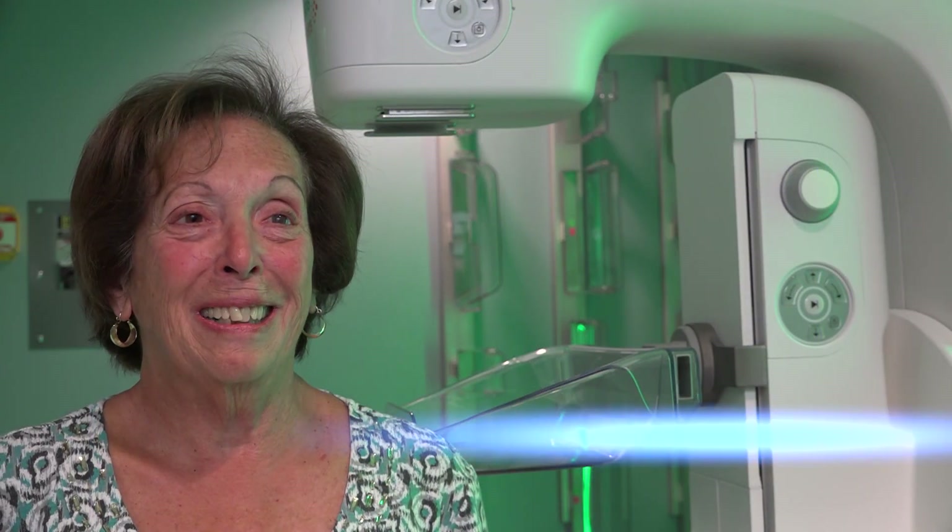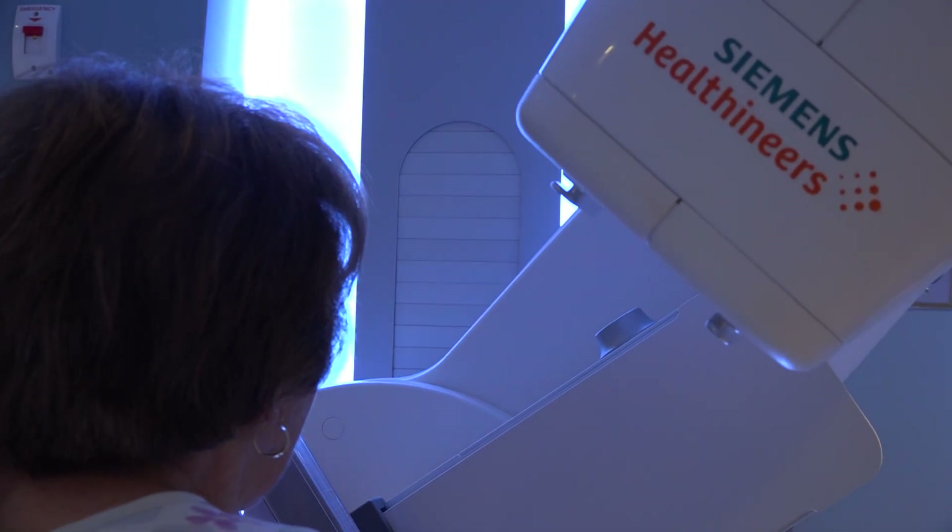It's painless, and so far all my results have been good, so there's no reason not to. It's just pressure at the most.